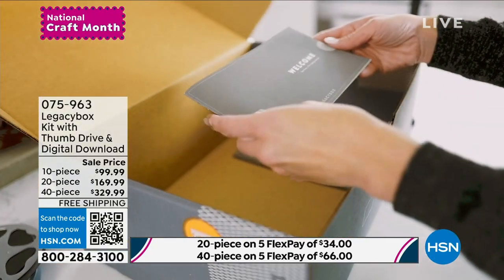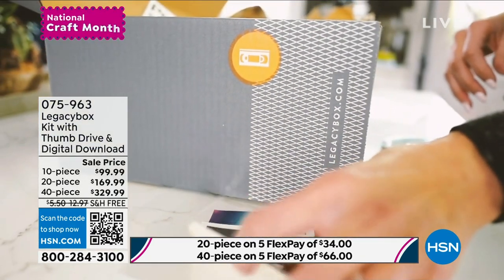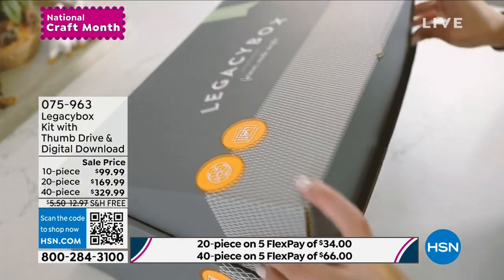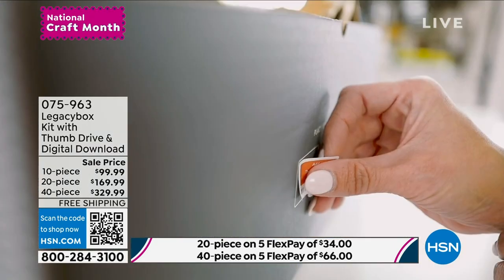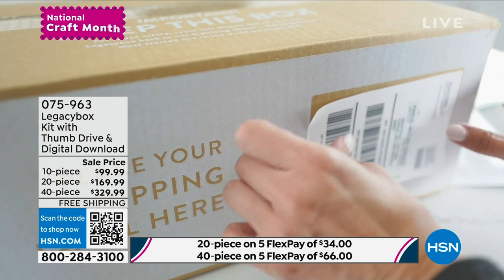Maybe you both get the 20-piece set and fill them at the same time while on the phone together, even if you live in separate states. Legacy Box is going to give you that expedited processing — concierge white glove service. It's free shipping both ways. It's not a matter of if it's going to degrade and fall apart — it's a matter of when. So grab this right now. I know it's been on your list and on your mind for a very long time.